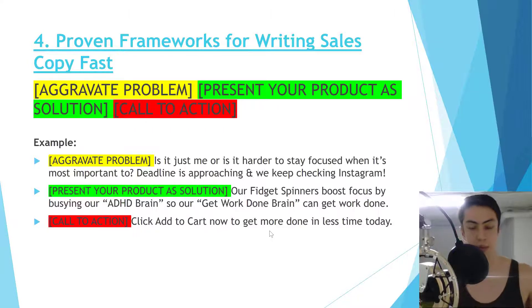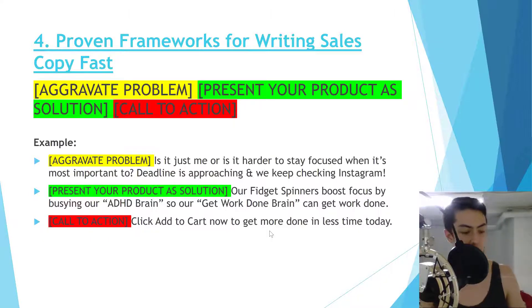Now, proven frameworks for writing sales copy. A lot of people just cram features into bullet points with no structure. The first framework is Aggravate the Problem → Present Your Product as a Solution → Call to Action. Example: aggravate — 'Is it just me or is it harder to stay focused when a deadline is approaching and we keep checking Instagram?' Solution — 'Our fidget spinner boosts focus by engaging your ADHD brain.' CTA — 'Click add to cart now to get more done in less time today.'